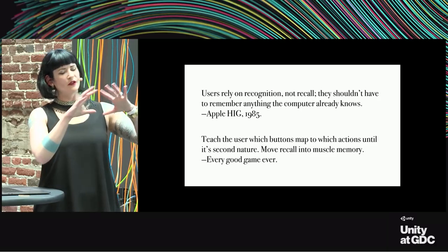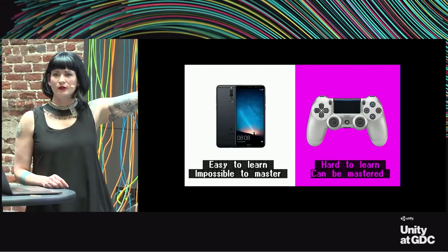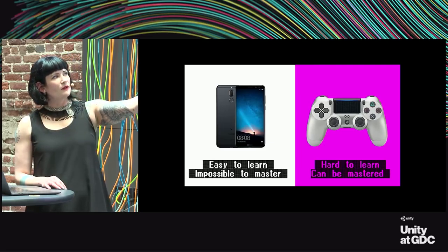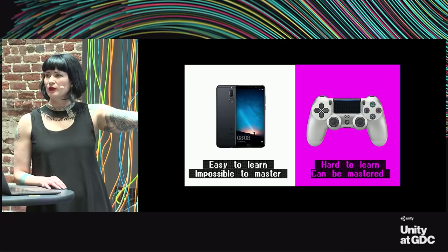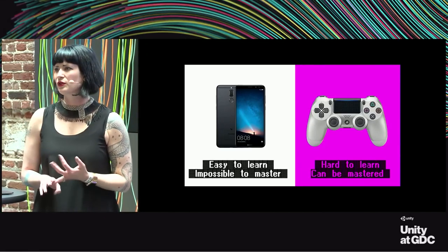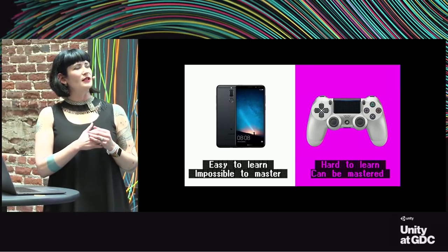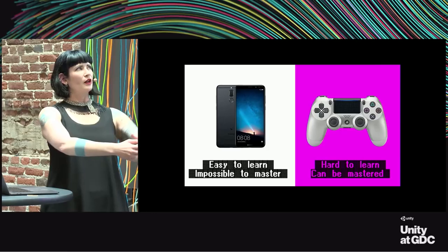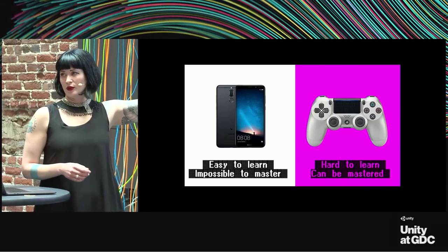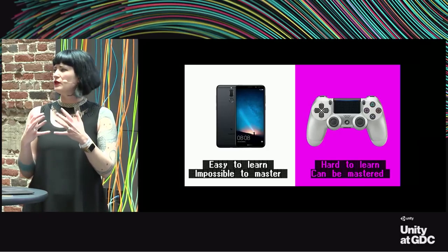These two approaches also have differences in terms of mastery. A device like a phone is easy to learn but literally impossible to master—you will never be able to type without making typos without looking at it. Game controllers are hard to learn but can be mastered—you can get good enough that you don't need to look at your hands anymore. The thing about phones is no one cares if you're good at your phone; there's no leaderboard. We have autocorrect, we're moving more into voice commands—it's heavy on the visuals, low on the physical. But if you mess up on a game, that's the whole point—you need to quickly and efficiently do things.